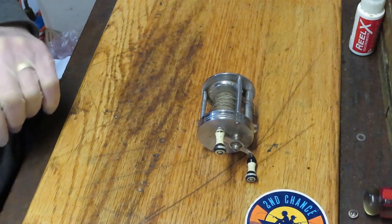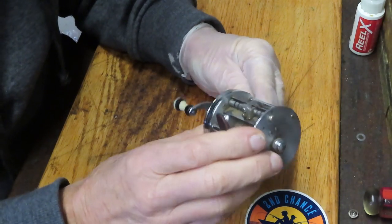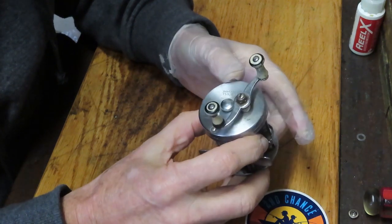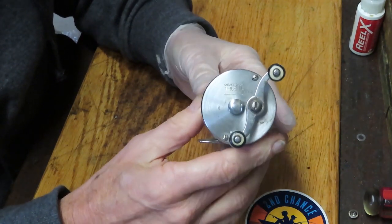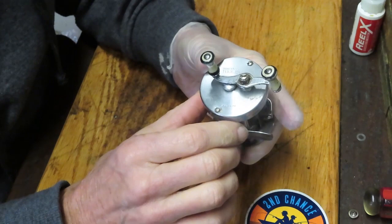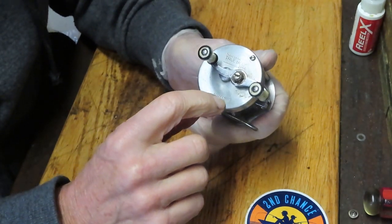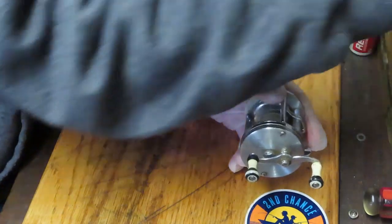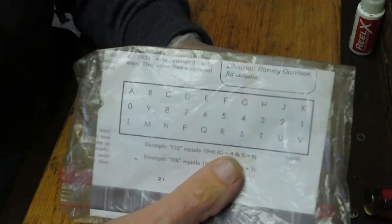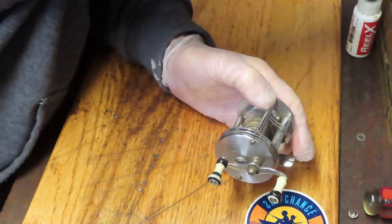Hi, this is Dennis with Second Chance Tackle. Today I have an opportunity to work on a reel that's almost as old as I am. This one is a Shakespeare True Blue 1956 - that's the model number 1956, but interestingly enough it was actually made in 1956 as well, because if you look at the model down here, FE corresponds to the Shakespeare dating code: F is 5, E is 6, so this model 1956 was made in 1956.